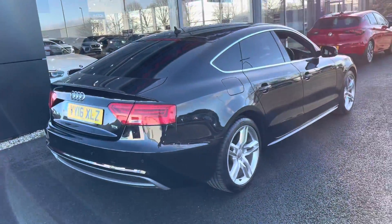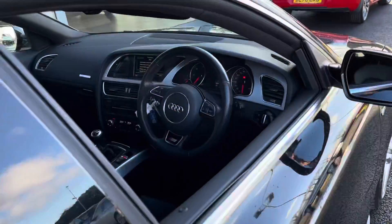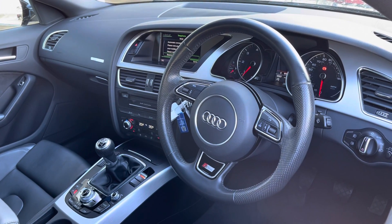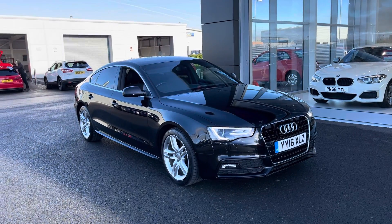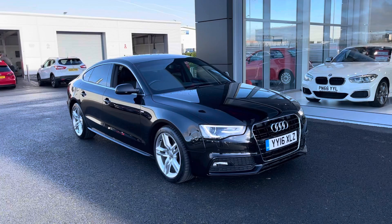It produces 190 brake horsepower while also achieving around about 58 miles per gallon. The interior is looking nice and clean. This concludes our 360 degree tour around the vehicle — I'm now going to go into the interior and explain some of the features in a bit more detail.